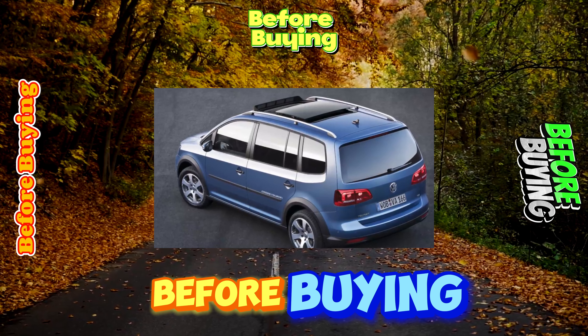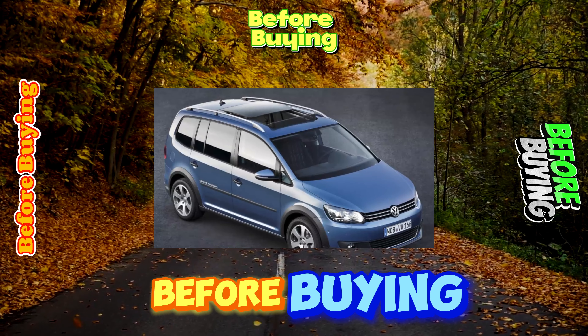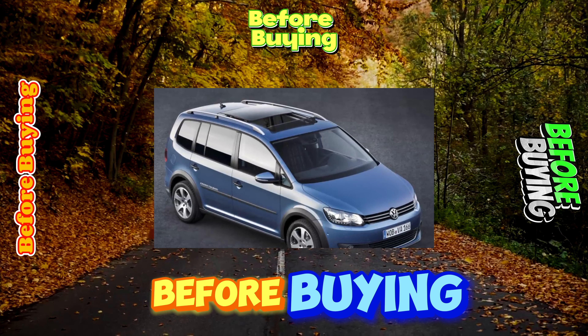The Touran salon is decorated with restraint, and German rationality dominates inside. All finishing materials are of high quality and wear resistant. Inside, there are a lot of pockets, niches, and glove compartments.